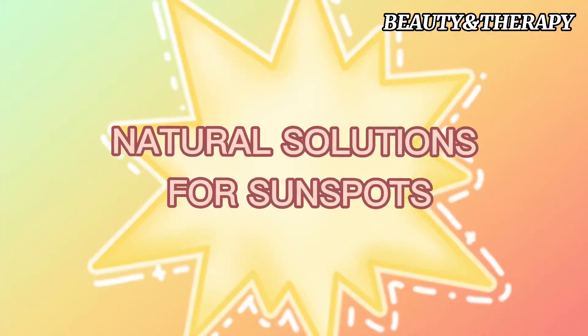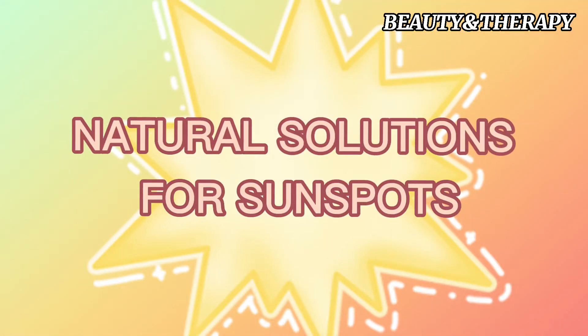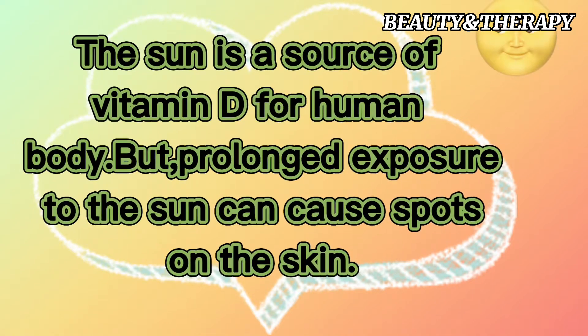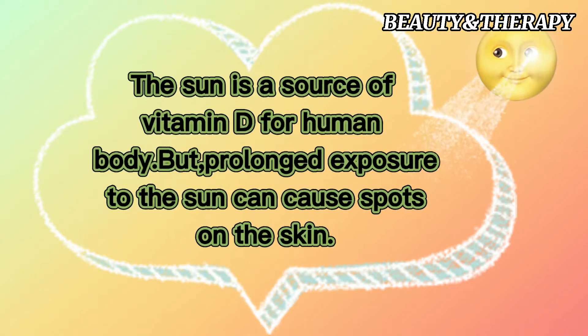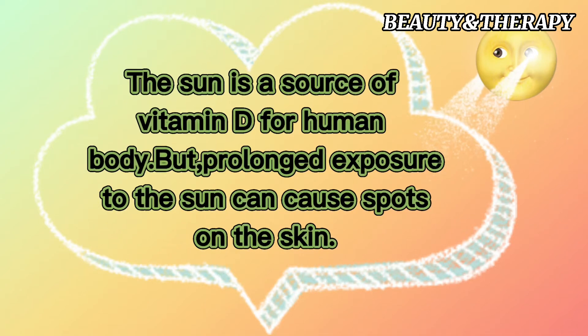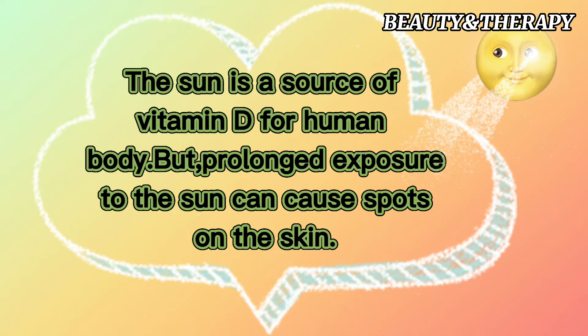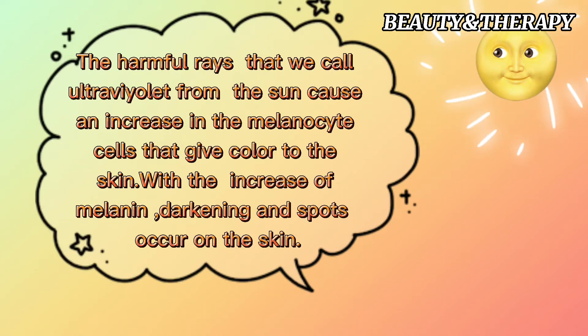Natural Solutions for Sunspots. The sun is a source of vitamin D for the human body, but prolonged exposure to the sun can cause spots on the skin. The harmful ultraviolet rays from the sun cause an increase in melanocyte cells that give color to the skin. With the increase of melanin, darkening and spots occur on the skin.